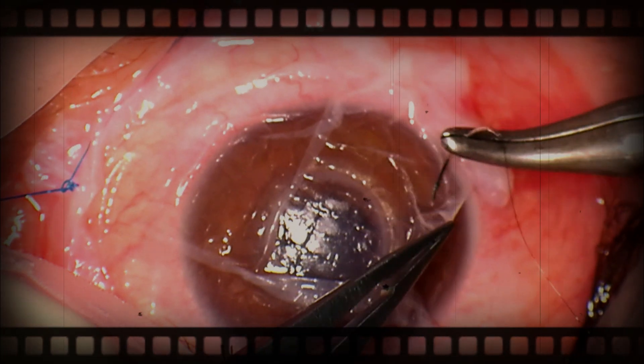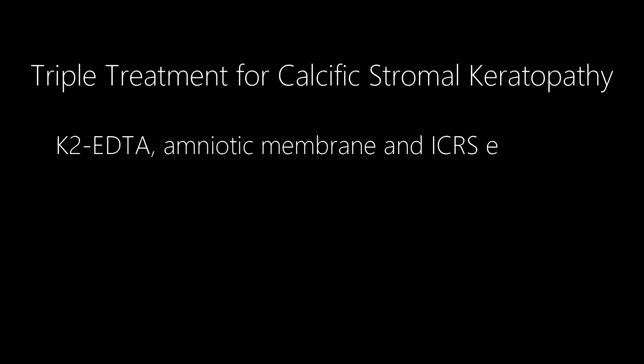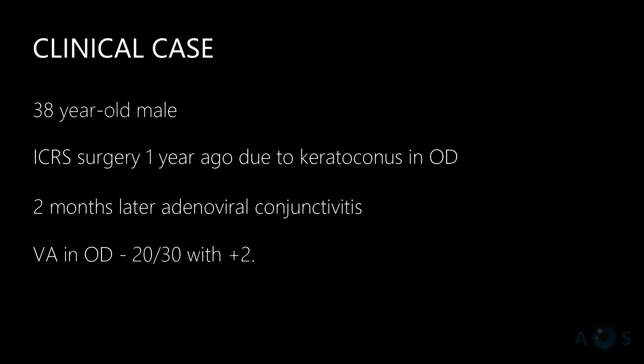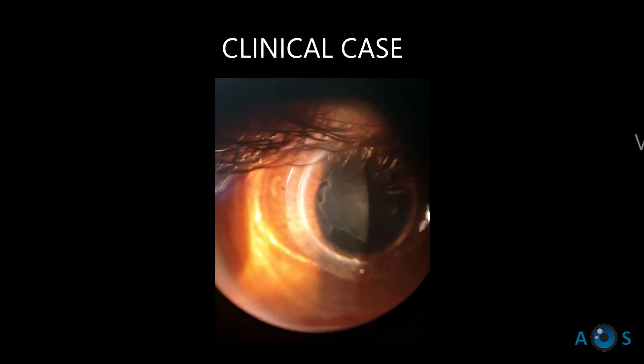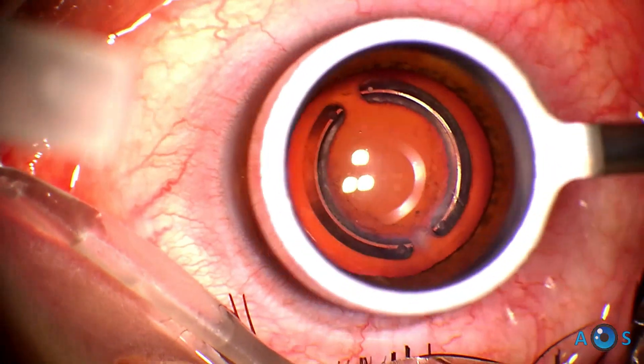In this video we present our triple procedure surgery to treat a patient with decreased visual acuity due to an extensive and dense sub-epithelial calcified plaque, apparently originating from the corneal incision used to implant corneal ring segments more than one year ago, due to grade two keratoconus. The first step...